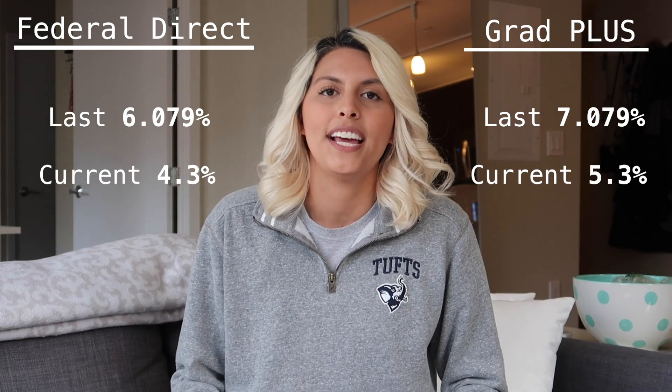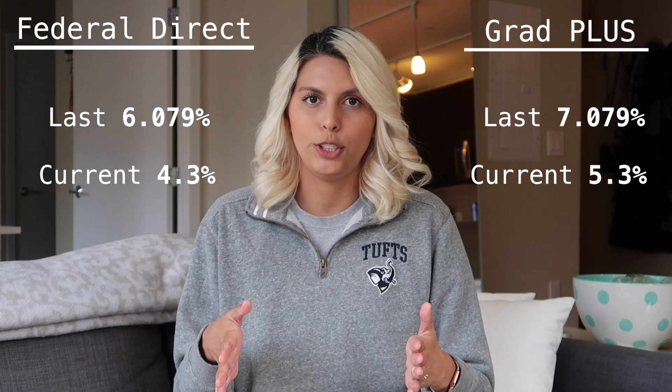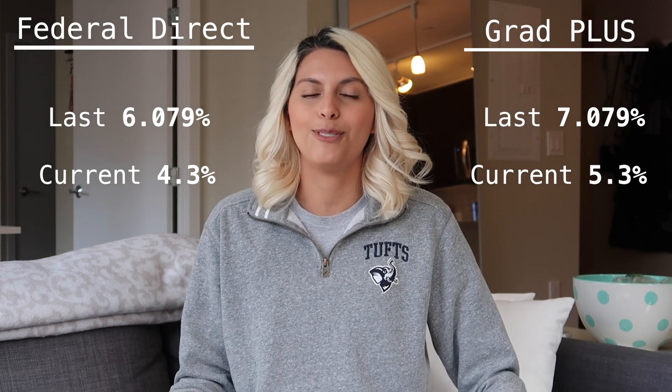As you can see, the interest rates have dropped drastically due to the COVID-19 situation. This is good for us because we love a low interest rate. Currently, as I'm filming this video, all interest rates for student loans are on hold, so we are not accruing any interest, which is amazing.